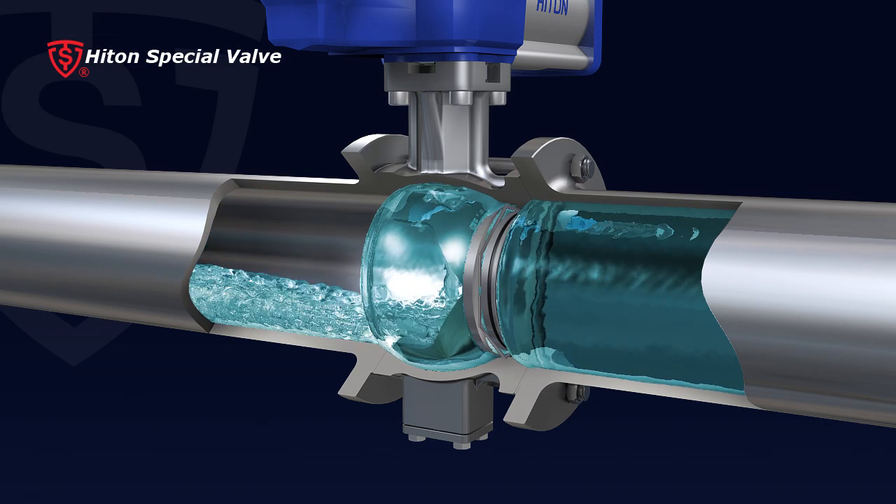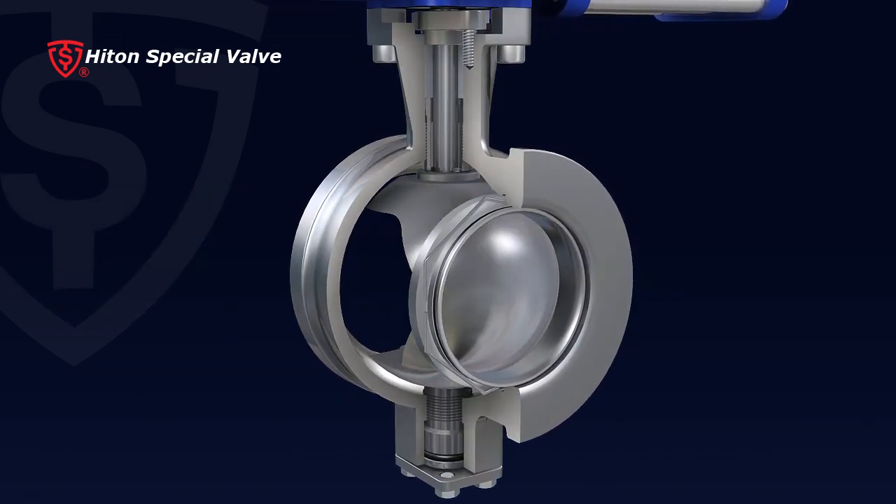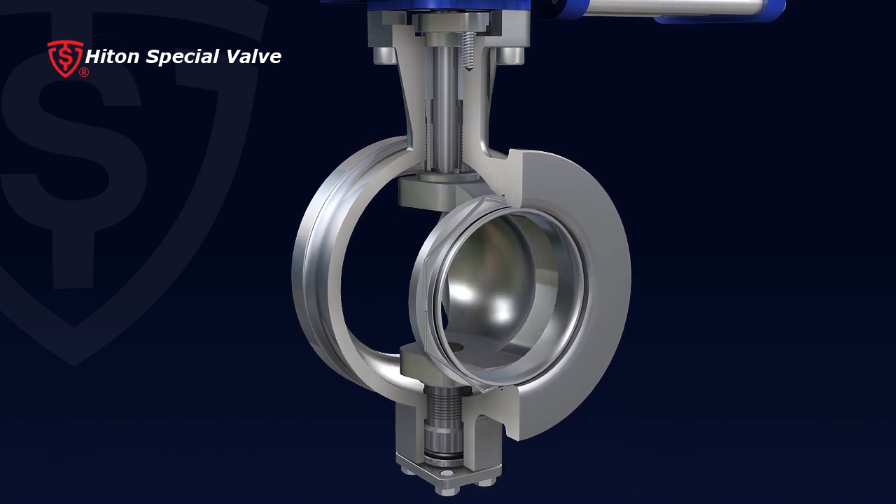3. With high-precision processing, the sealing pair can achieve zero leakage in the closed position. This Segment Ball Valve can guarantee a tight seal of flow in various applications.